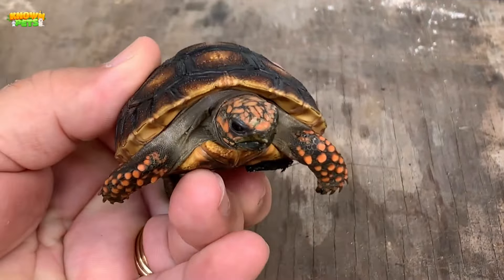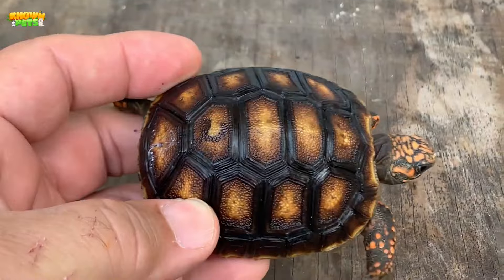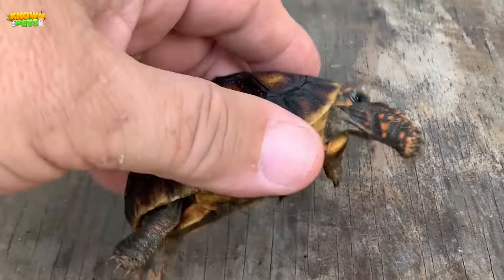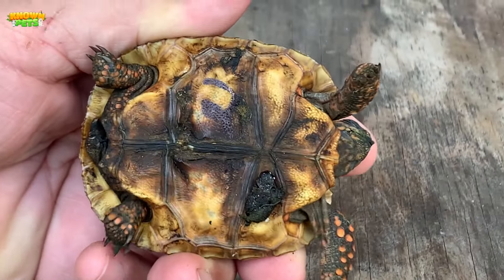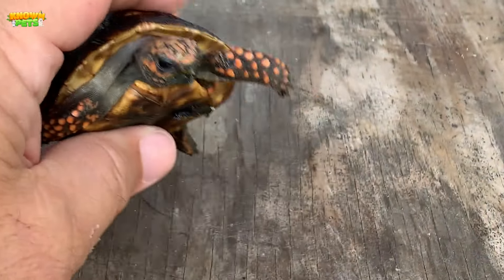Known for its red, orange, and bright yellow markings, the South American native red-footed tortoise is not only social, curious, and brave — it's easy to care for and has a unique personality that makes it suitable to be a great pet.